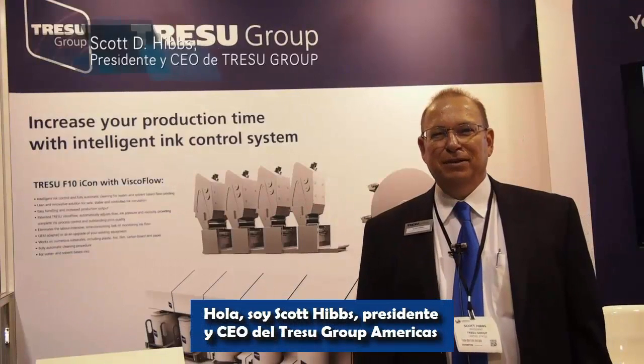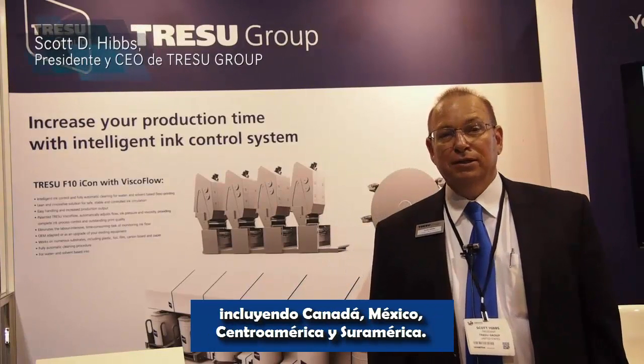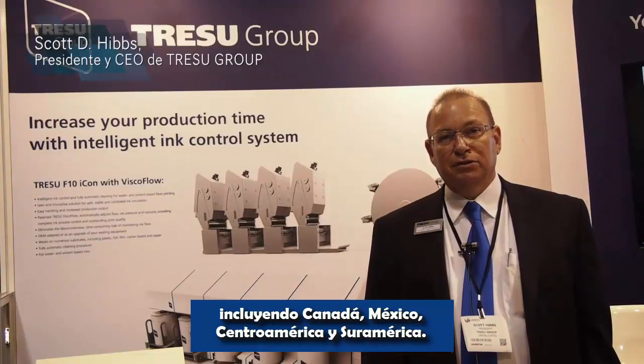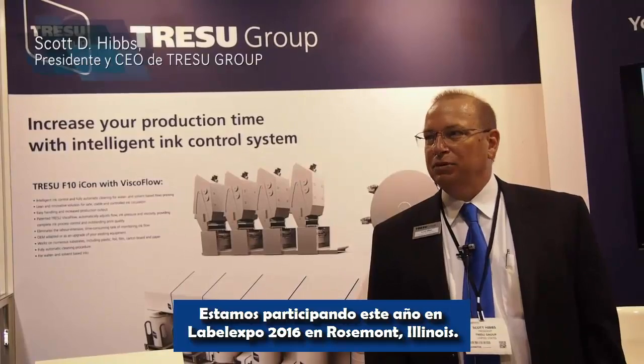Hi, I'm Scott Hibbs. I'm the President and CEO of Tracer Group Americas, including Canada, Mexico, Central and South America. We're exhibiting this year at Label Expo 2016 in Rosemont, Illinois.